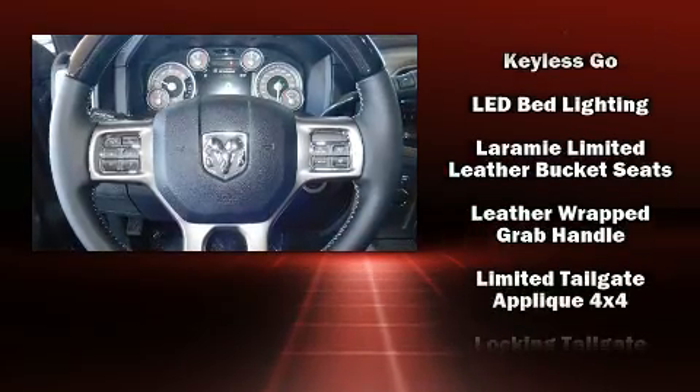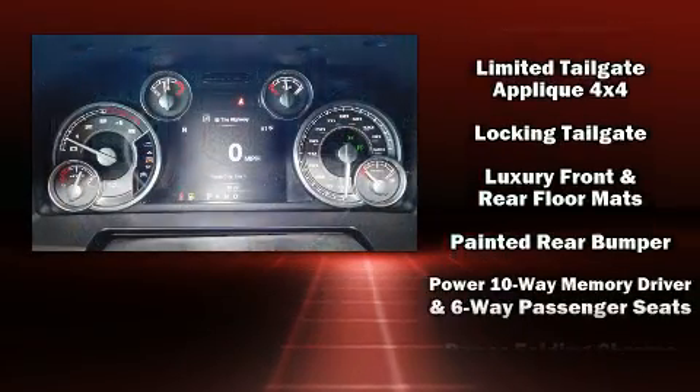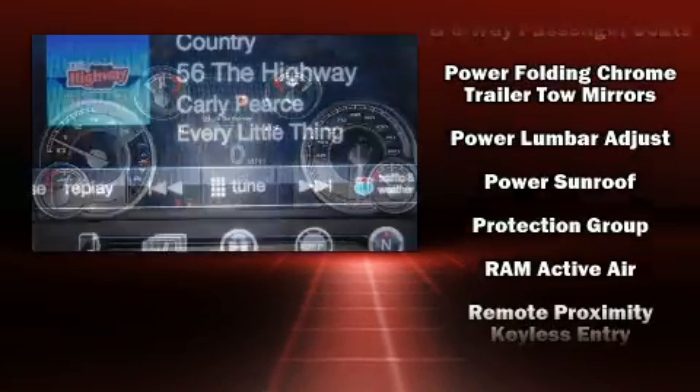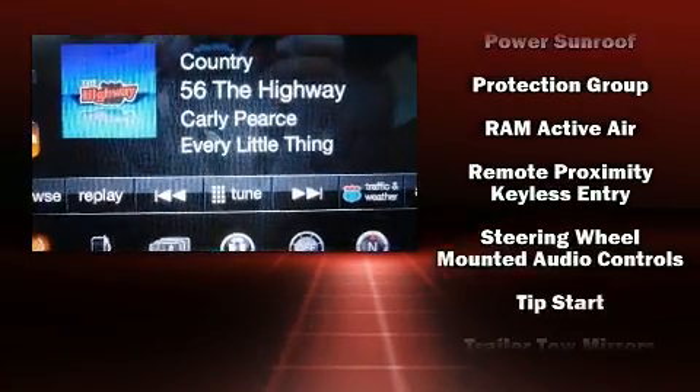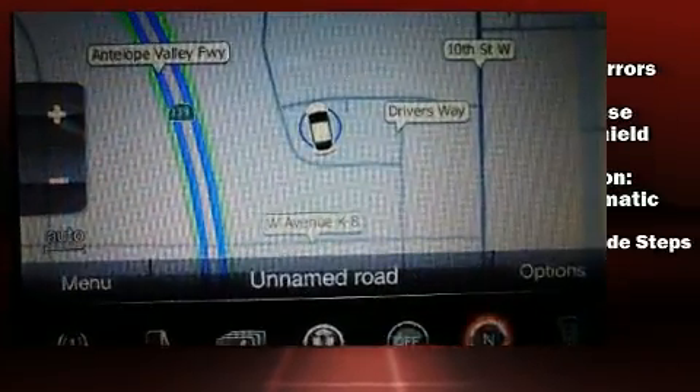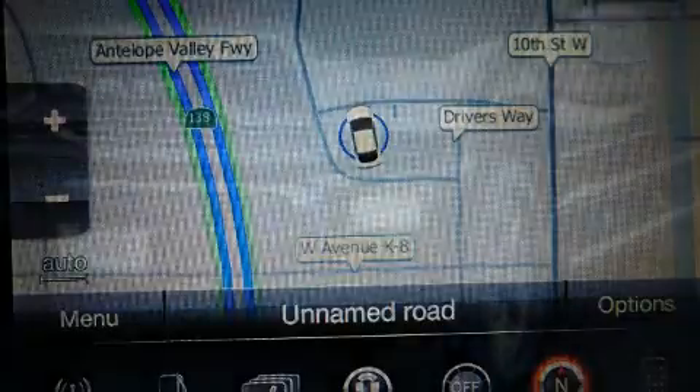Passenger security is always assured thanks to various safety features such as dual front impact airbags with occupant-sensing airbag, front and side impact airbags, brake assist, a security system, and four-wheel disc brakes with ABS.